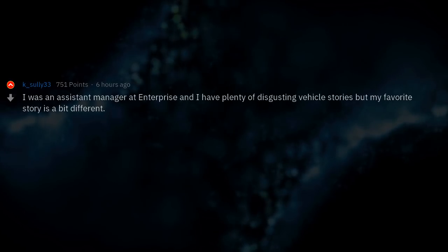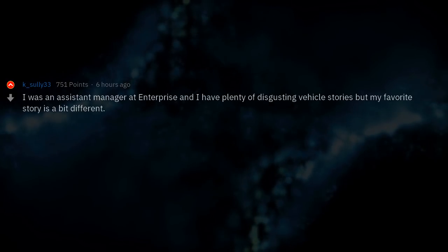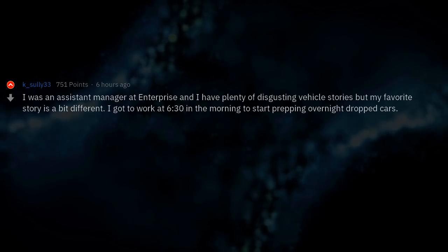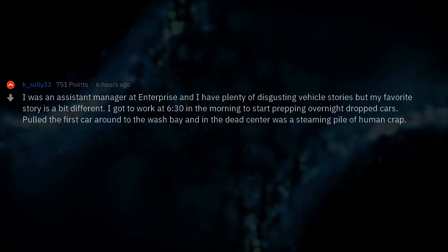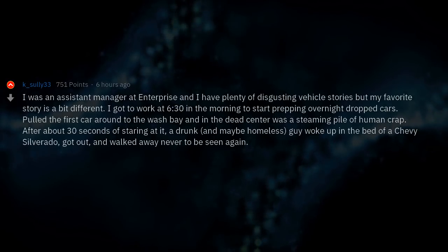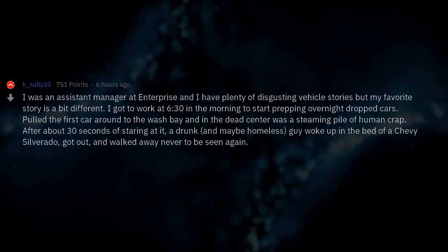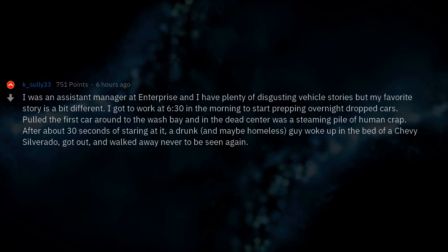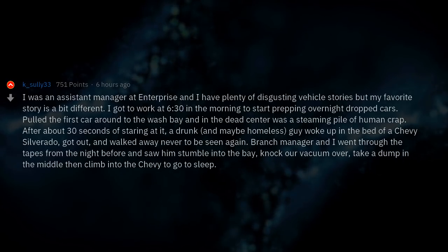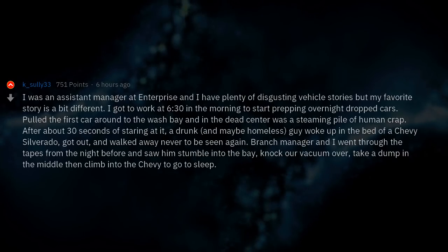I was an assistant manager at Enterprise and I have plenty of disgusting vehicle stories, but my favorite is a bit different. I got to work at 6:30 in the morning to start prepping overnight drop cars. Pulled the first car around to the wash bay and in the dead center was a steaming pile of human crap. After about 30 seconds of staring at it, a drunk — and maybe homeless — guy woke up in the bed of a Chevy Silverado, got out, and walked away never to be seen again. The branch manager and I went through the tapes from the night before and saw him stumble into the bay, knock over a vacuum, take a dump in the middle, then climb into the Chevy to go to sleep.